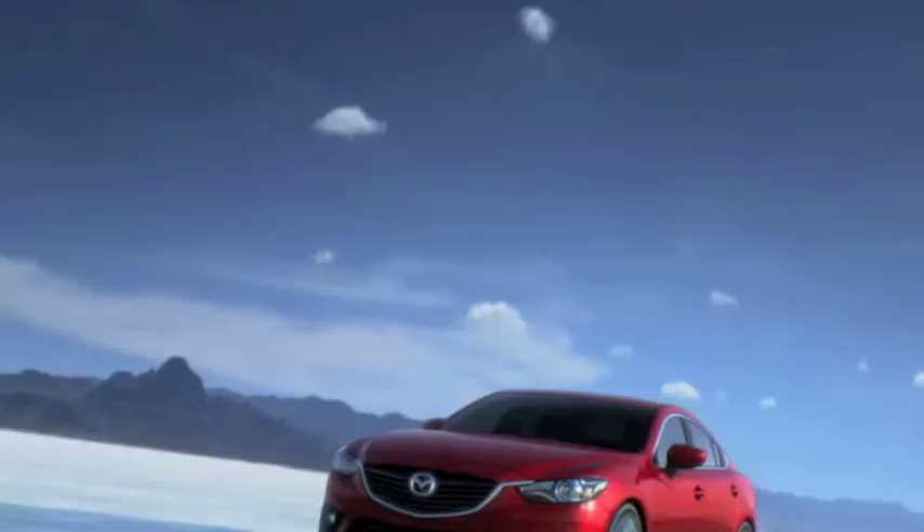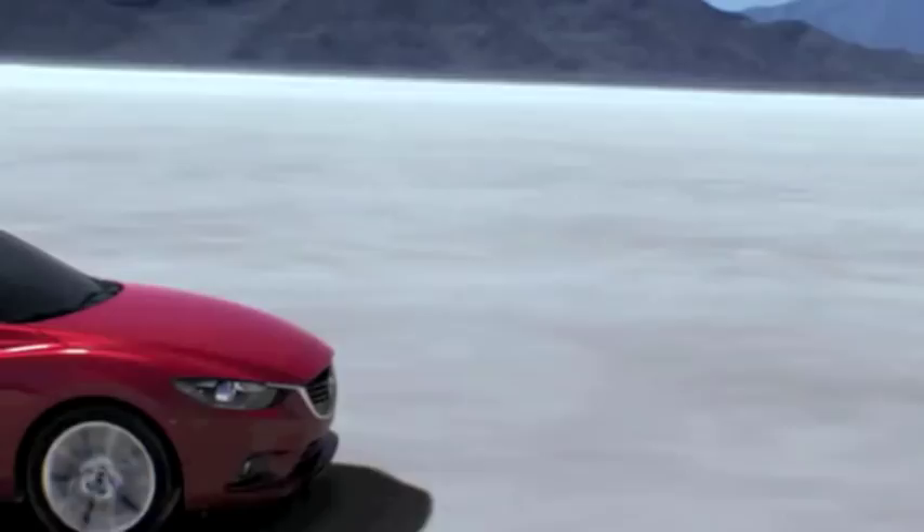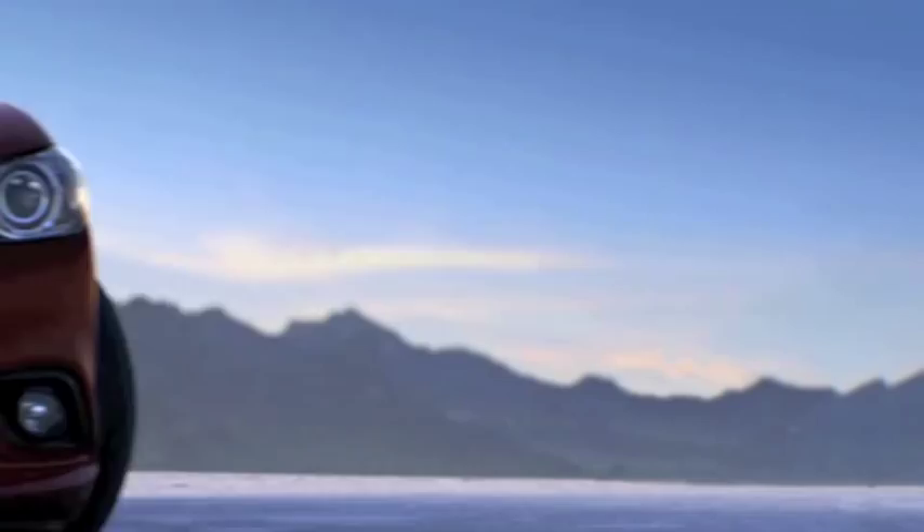The Mazda 6 brings together people and car on the same level, sparking a smile on people's faces and delivering real driving fun.